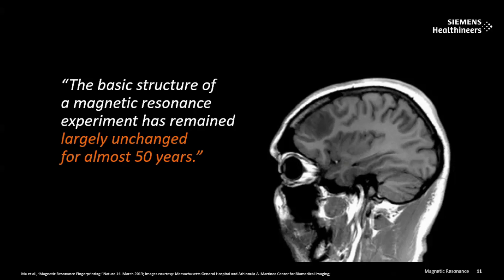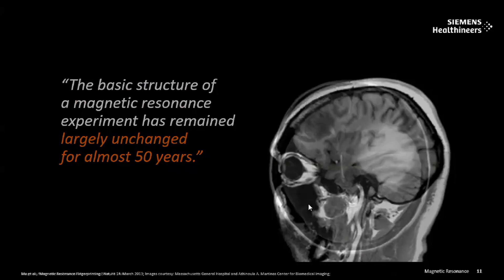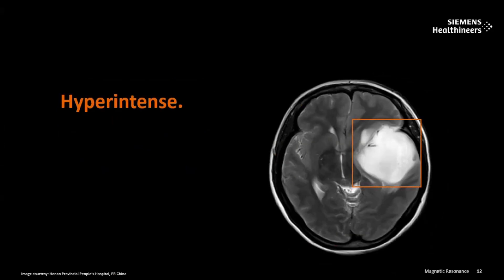Here is a sagittal T1-weighted image where you can see a hypodense lesion in the left frontal region. This is the conventional method — the sagittal T1-weighted image shows the left frontal has a lesion and gives the basic structure. The T2-weighted image shows the left frontotemporal region has a hyperintense signal, which is causing deviation of the midline, pushing the brain toward the right. This is how a radiologist or radiographer sees an image.